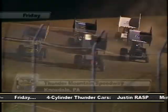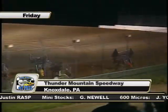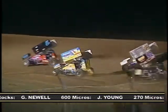Earlier we showed you some feature races from Thunder Mountain Speedway, so let's return to the track for more racing action. The 410 Sprints return to action at Thunder Mountain with the red number 5 of Chuck Bryan moving to the front of the field from his number 1 starting position.